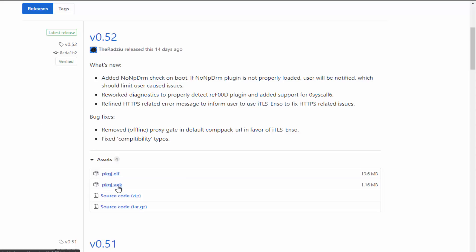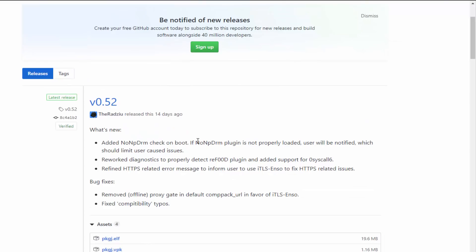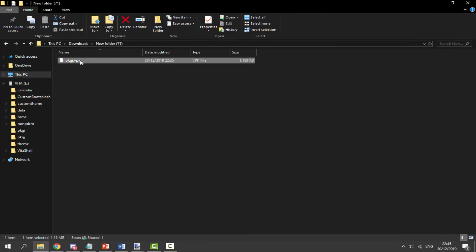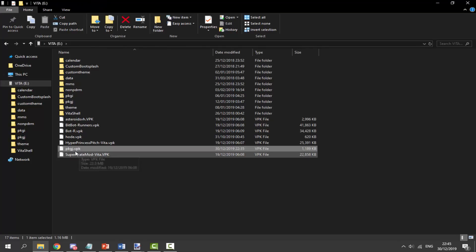The only file we need is the VPK, so we're going to click on the PKGj VPK and wait for it to download. Now we can find it in our downloads folder. You can update it over Wi-Fi on your PSVita or do it manually like I'm doing. Just get the VPK and drag and drop it onto your PSVita - it doesn't matter where, because you can install VPKs from any file location.